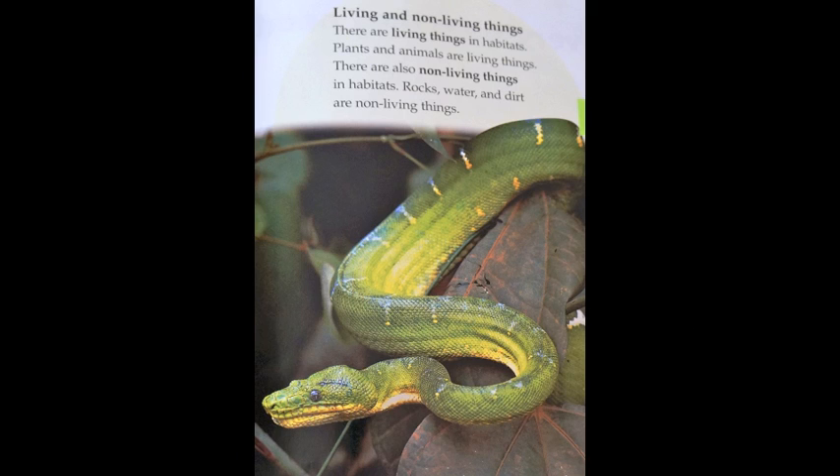Living and non-living things. There are living things in habitats. Plants and animals are living things. There are also non-living things in habitats. Rock, water, and dirt are non-living things.